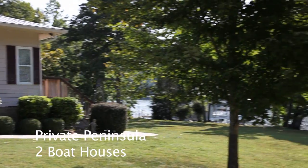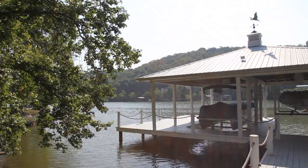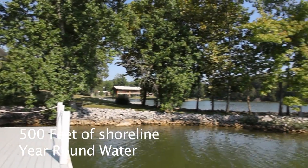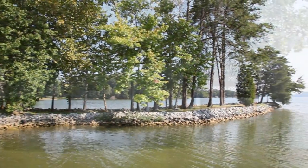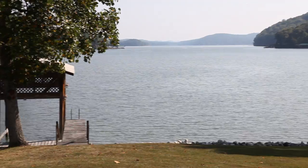Two boathouses — one with two power lifts — enjoy access to Watts Bar Lake year-round. Over 500 feet of shoreline, including your own personal peninsula.